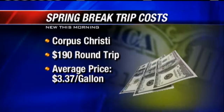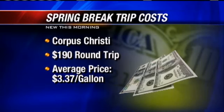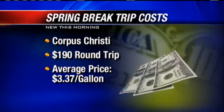expect to pay about $190. When you fill up there, it will cost about $3.37 on average. We made it easy to calculate your trip with our link — just go to koco.com.